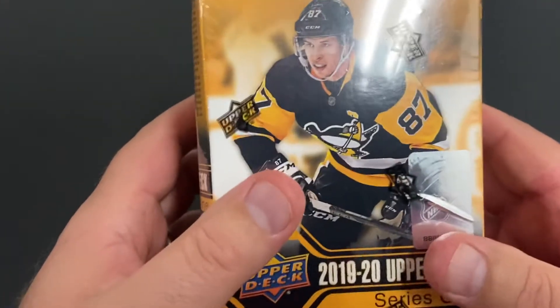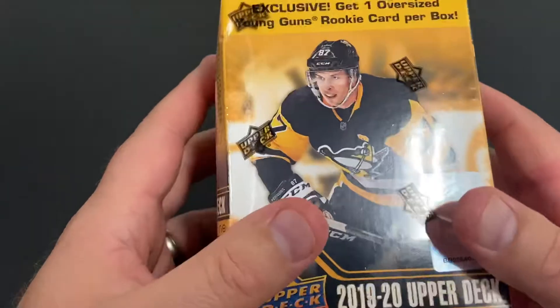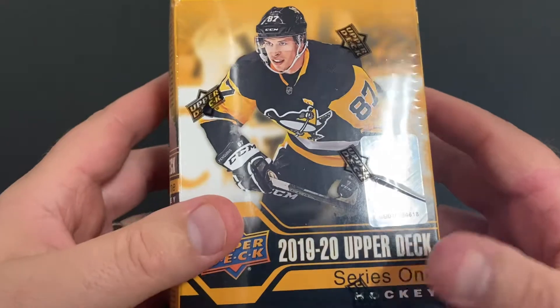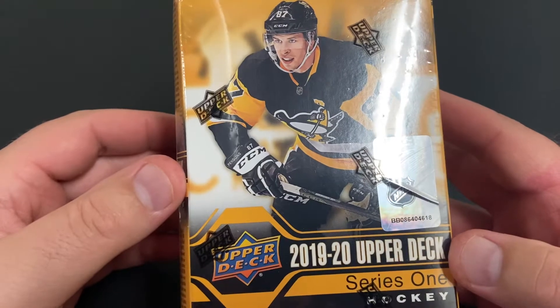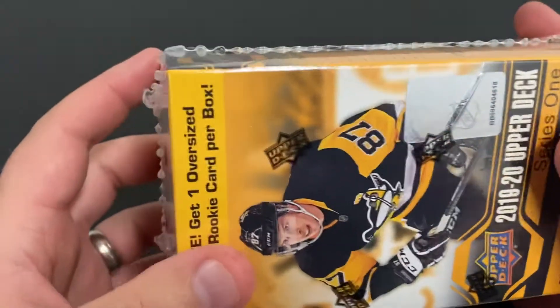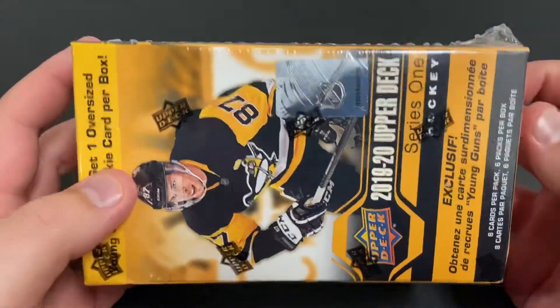Hey everyone, welcome back to my channel. PredsFan here. Recently took a trip to Walmart to see what they had. My Walmart is increasingly running out of cards these days.